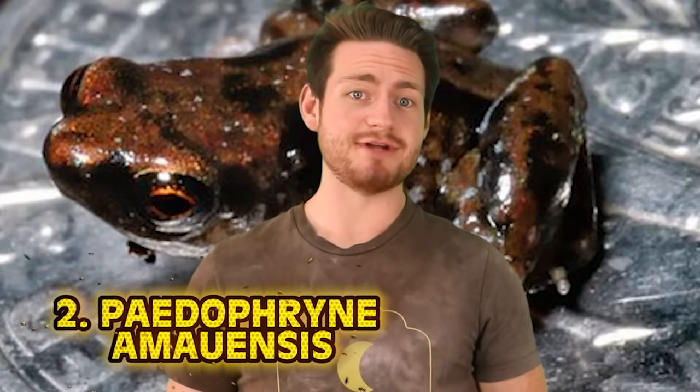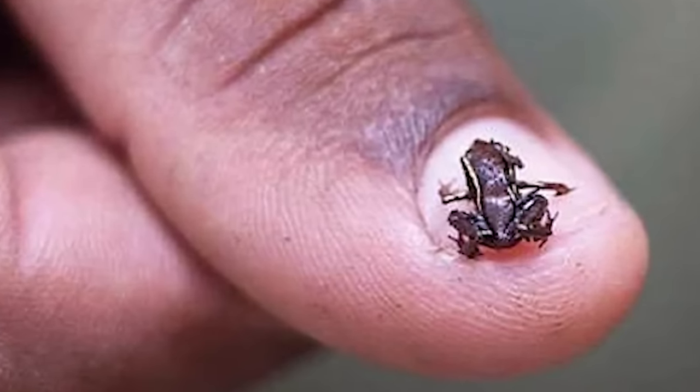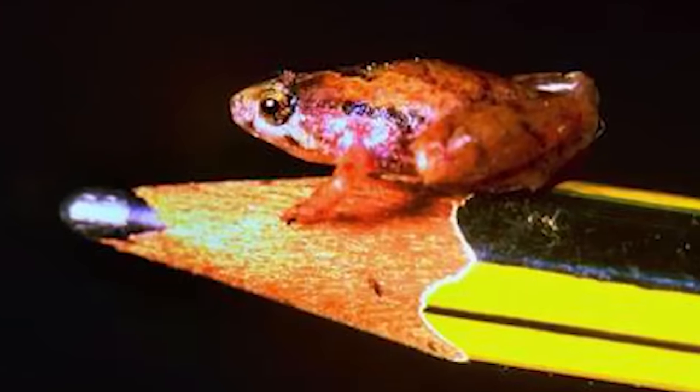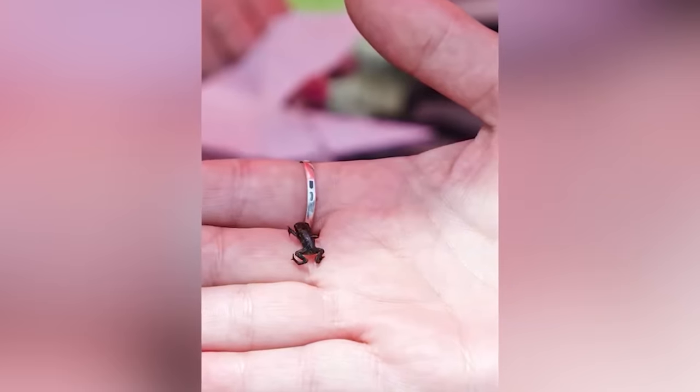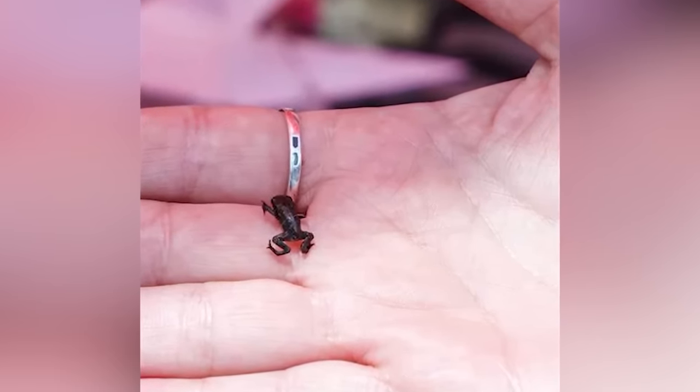At number 2 we have the Paedophryne amauensis — or the much easier title of world's smallest frog. They also hold the smallest vertebrate and smallest amphibian titles on Earth. First discovered in New Guinea in 2009, this is a new species that doesn't even have a proper name yet. Its average body size is 0.3 inches — 7.7 millimeters — smaller than a dime.